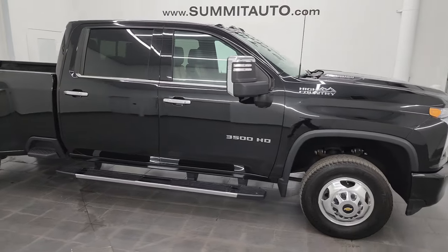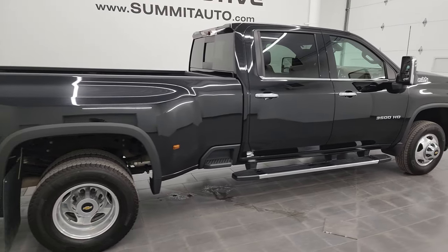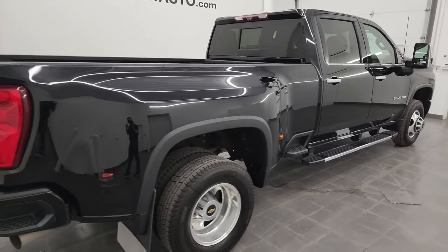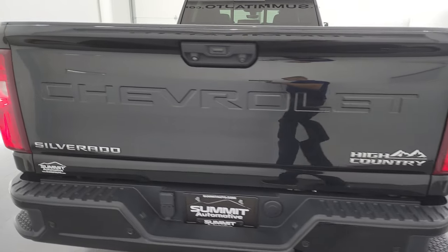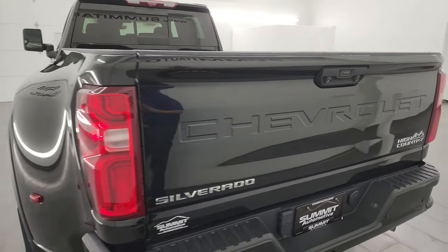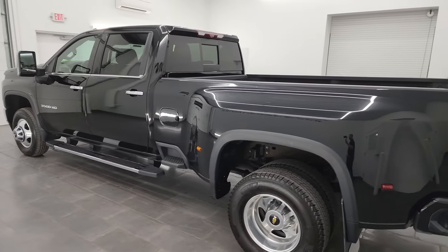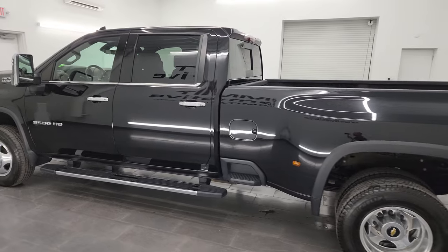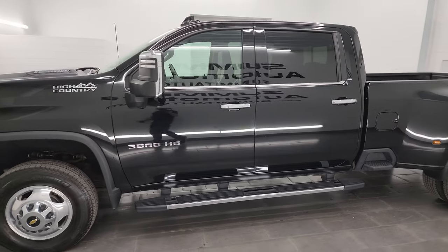Hey, this is Brett, and this 2021 Chevy Silverado 3500 Crew Cab Long Box Dual Rear Wheel High Country Edition is stock number 14384Z. I am here at Summit Automotive in Fond du Lac, Wisconsin, your new and used heavy-duty truck headquarters. This 2021 Chevy Silverado 3500 has the 6.6 liter Duramax diesel engine.